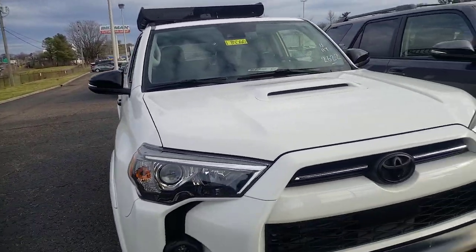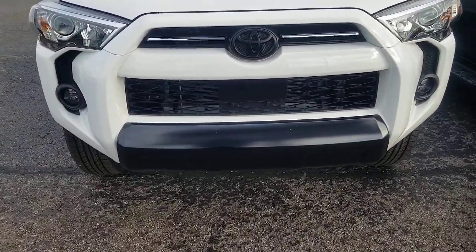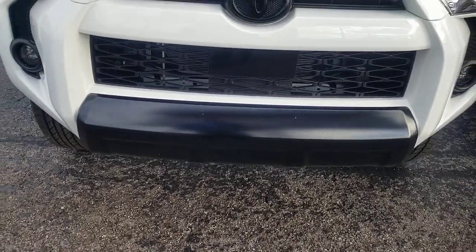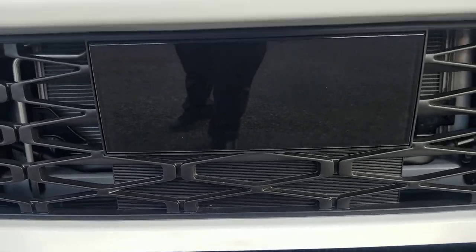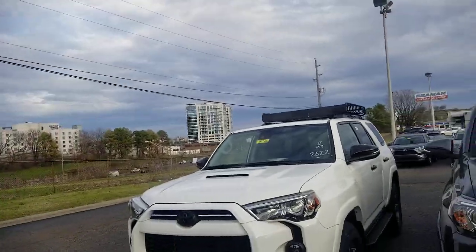That Yakima rack up top is something pretty special. The black front is going to be on all of them — even if you have a silver one, it'll have that black front. This area is for your safety systems: you're going to have dynamic radar cruise control, lane departure warning, pre-collision system with pedestrian detection, and automatic high beams on your headlights.